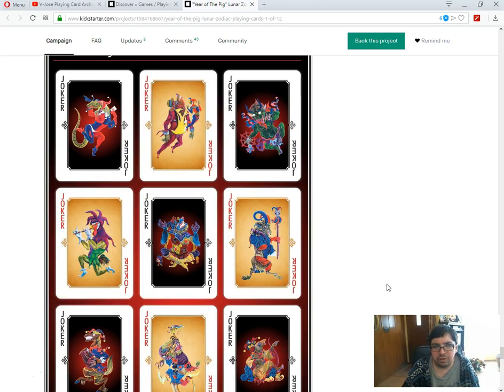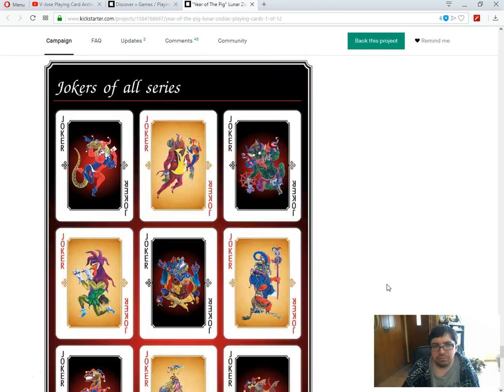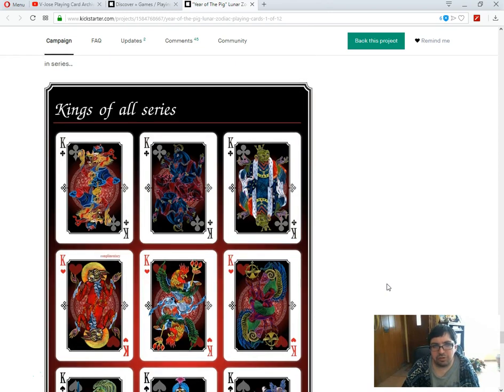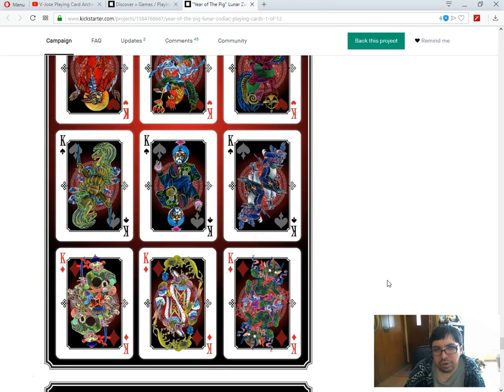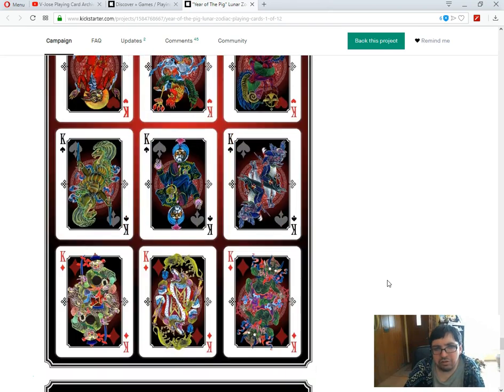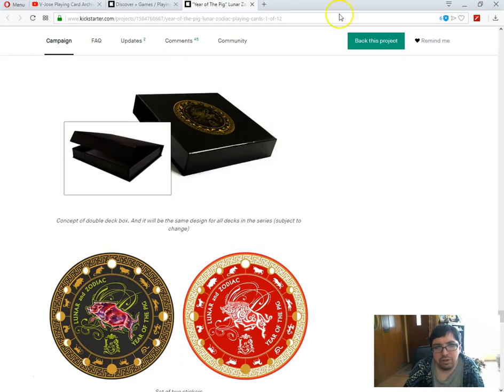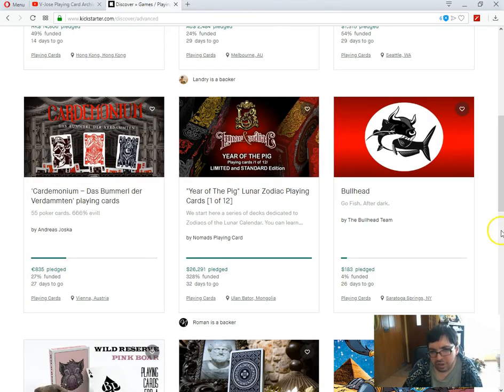Next we have the Well Deserved Pink Boar Playing Cards — speaking of pigs — by Bill Davis Magic. 63% funded, 26 days to go — decent chance this one funds. Wow, I've been talking for a while — I apologize, this video is going to be long today. It's like the third project we're looking at and we're almost 20 minutes in. Apologize. It's the year of the pig, so they've made this one a Pink Boar, and he's admitted it's not the only version potentially.